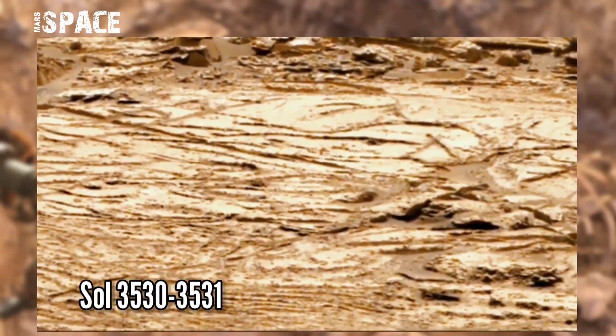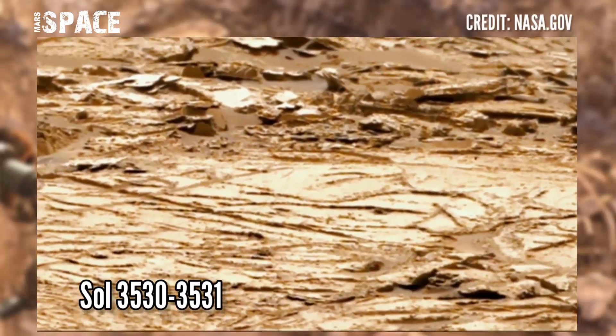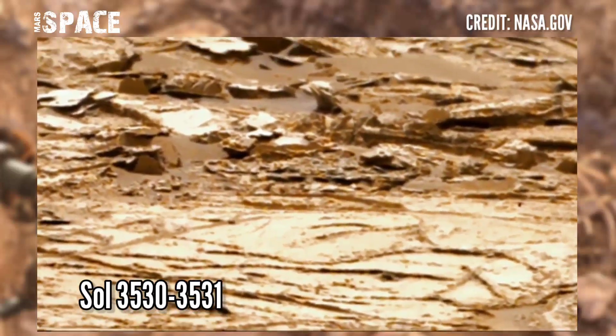NASA's Mars Curiosity rover acquired this image at the surface of the red planet on Sol 3530–3531 of the rover's main mission using the right mast cam.